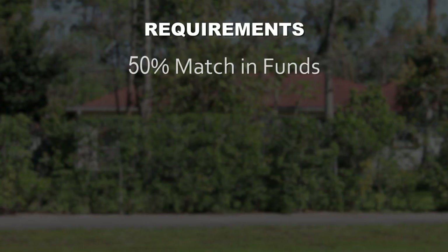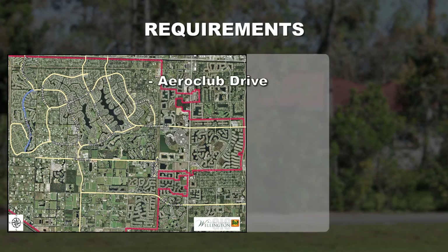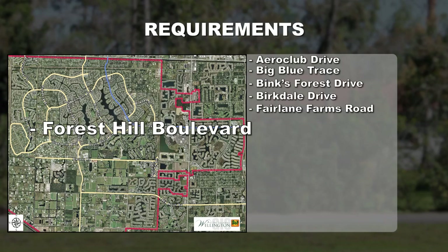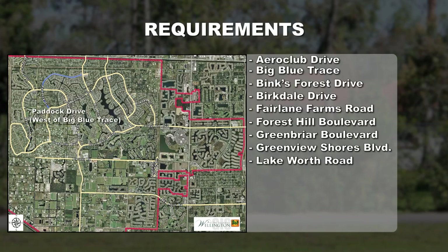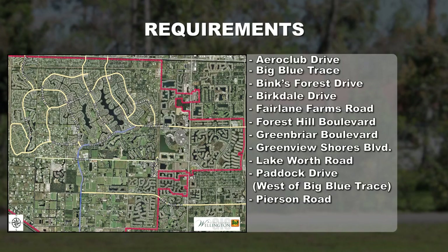There are requirements: applicants must provide a minimum of 50% matching funds. The property must be located along one of these major thoroughfares: Aero Club Drive, Big Blue Trace, Binks Forest Drive, Burkdale Drive, Fairlane Farms Road, Forest Hill Boulevard, Greenbrier Boulevard, Greenview Shores Boulevard, Lake Worth Road, Paddock Drive west of Big Blue Trace, Pearson Road, South Shore Boulevard, and Wellington Trace.